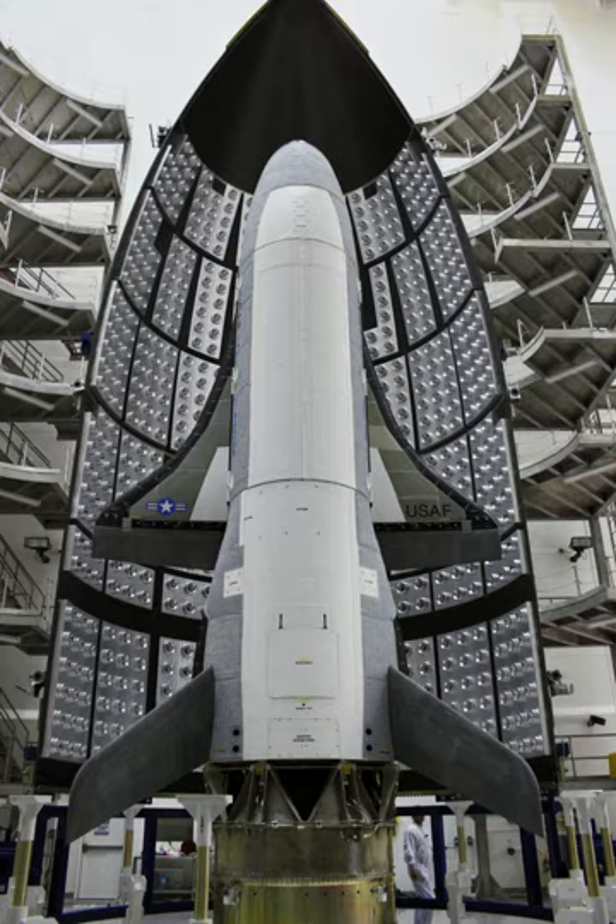Following their missions, X-37B spacecraft primarily land on a runway at Vandenberg Air Force Base, California, with Edwards Air Force Base as a secondary site. In 2010, manufacturing work began on the second X-37B, OTV-2, which conducted its maiden launch in March 2011. On 8 October 2014, NASA confirmed that X-37B vehicles would be housed at Kennedy Space Center in Orbiter Processing Facilities 1 and 2, hangars previously occupied by the Space Shuttle. The Air Force had previously said it was considering consolidating X-37B operations, housed at Vandenberg Air Force Base in California, nearer to their launch site at Cape Canaveral.